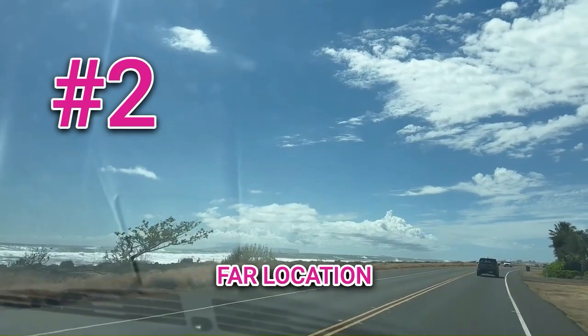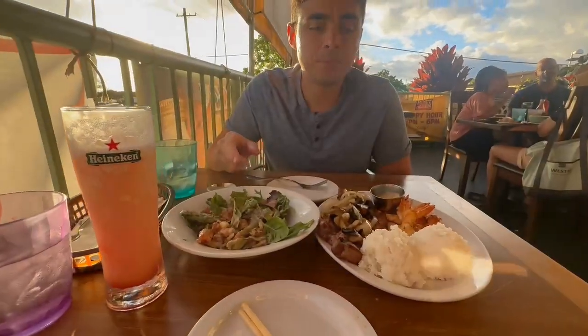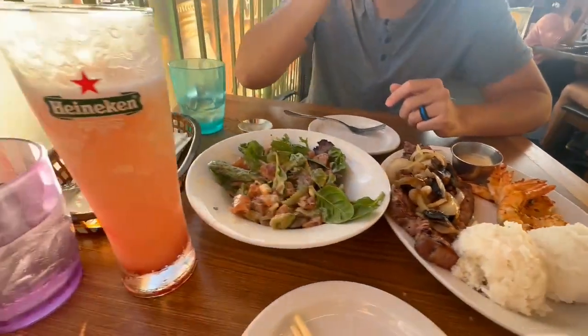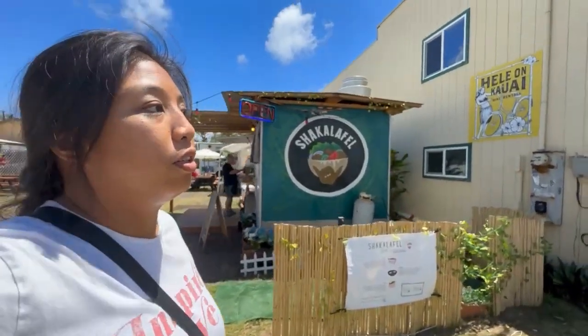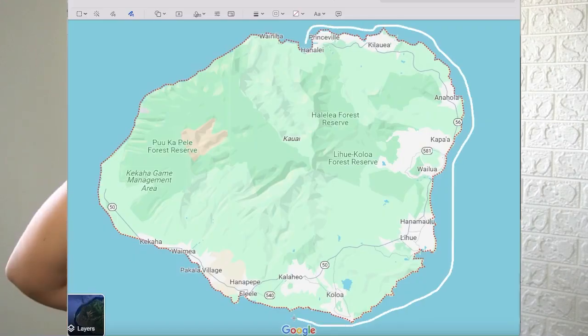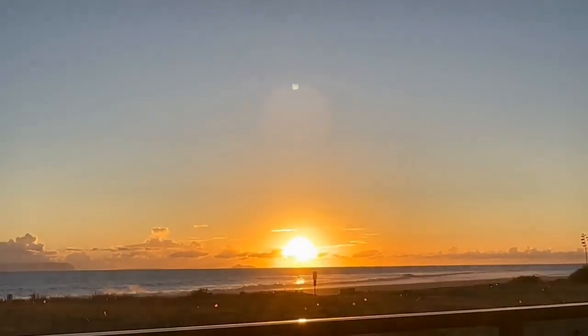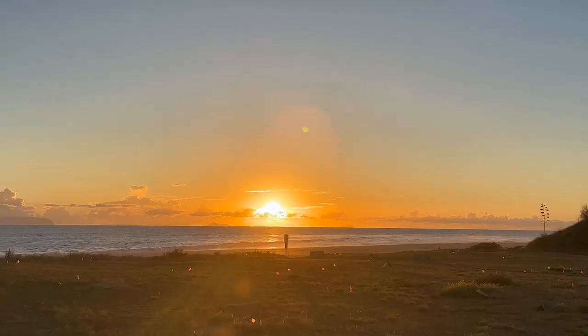The second con is that the location isn't necessarily central for exploring the whole island. For us, two nights was perfect for just chilling there. But the nearest city is 30 minutes away, and going into Lihue — where the airport is — is about an hour. If you wanted to explore the north side in Hanalei, Kauai's roads don't connect on the northwest and southwest ends, so you'd need to drive all the way around — that's a two to three hour drive, especially with traffic. If you have a longer stay, I wouldn't recommend it as a base, but for a couple of days it's great.